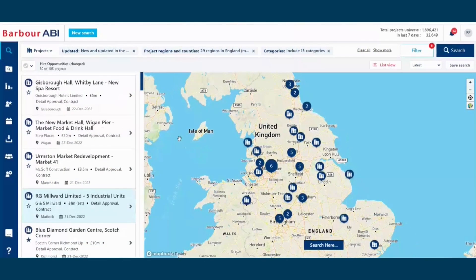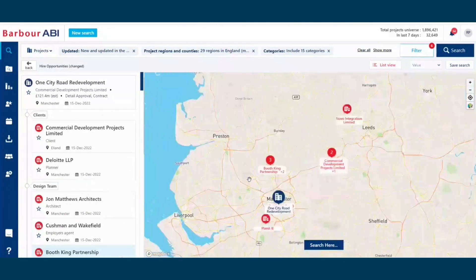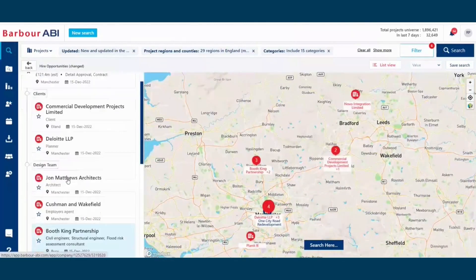Our unique and intuitive project map view allows you to filter by the biggest value opportunities at the top of that list, and then logistically to understand where those businesses are working on that project in relation to the project and your business, split down by role group.